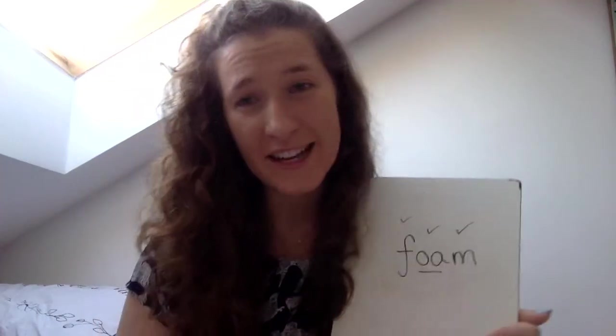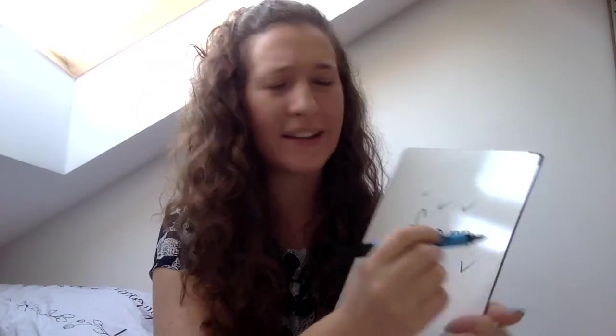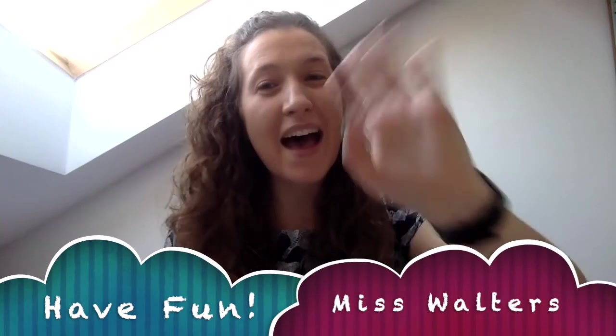Brilliant — very well done! I am super proud of you. Super big tick if you managed to get all of your words right. I will see you later for more fun. Give yourself a woo — have you spelled everything right? Woo! Bye bye bye.